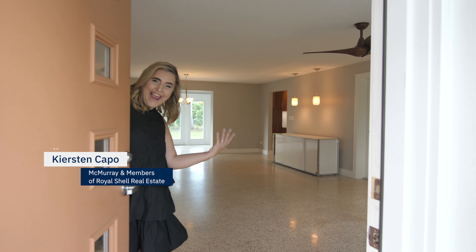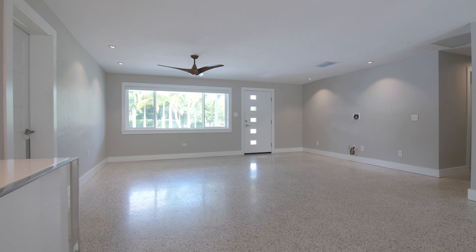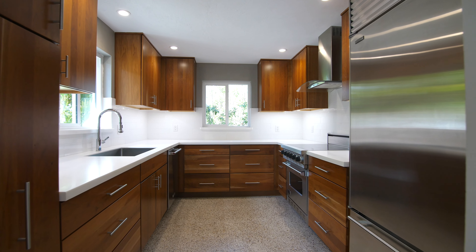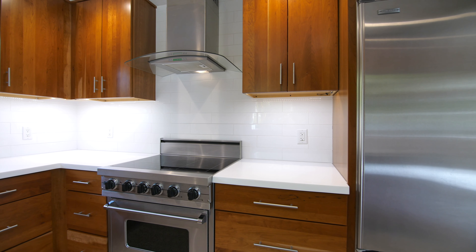Welcome! Come on in! Check out this super sleek kitchen — all brand new custom cabinetry and sleek stainless steel high-end appliances.